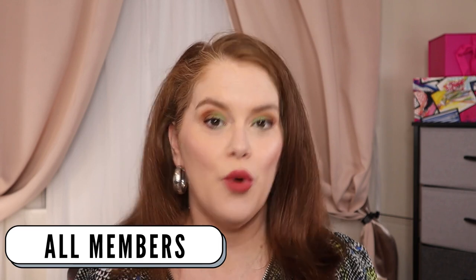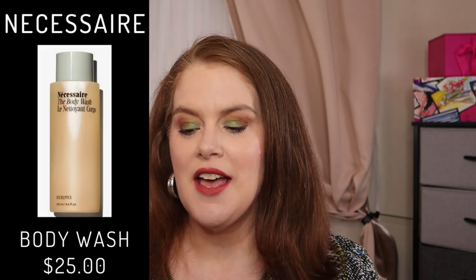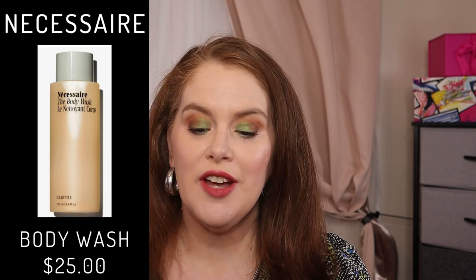Category 3 — all members can choose one from here, and if you want to add on an additional item in this category, it is $12. We have Necessaire The Body Wash in Eucalyptus. It retails for $25 and that is for 250 ml or 8.4 fluid ounces. Unfortunately, that brand is not cruelty-free.